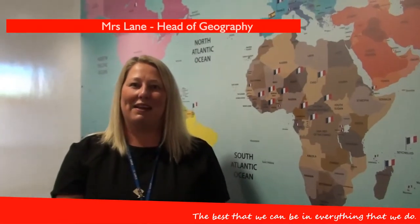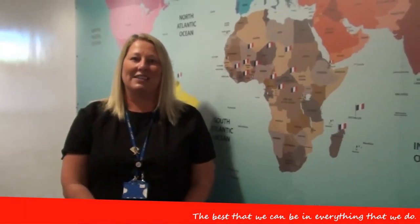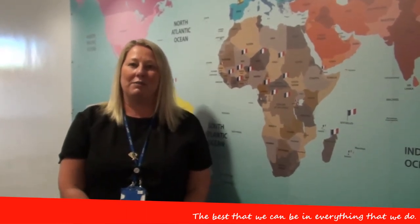Hi, my name is Mrs Lane and I'm the Head of Geography at St Cuthbert's. Here at St Cuthbert's, in Year 7 what we start off with is studying what is geography, and that's really important for us because that builds the foundations through the whole units that we do.